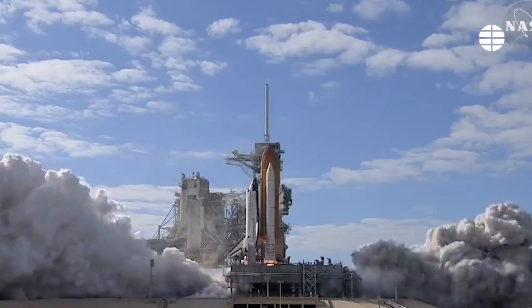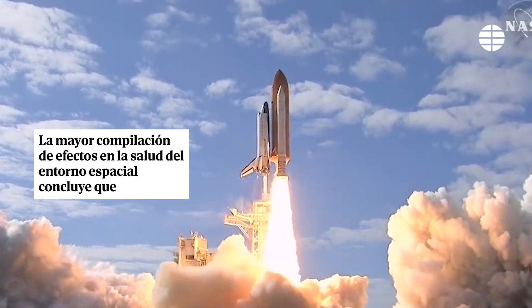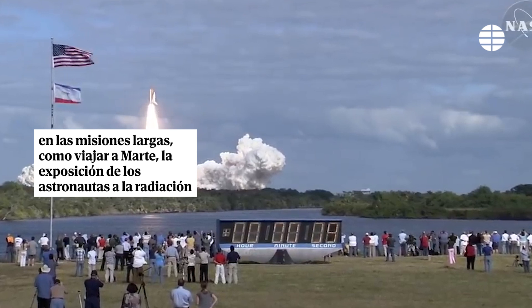One, zero, and liftoff of Space Shuttle Atlantis on a mission to build, resupply, and to do research on the International Space Station.